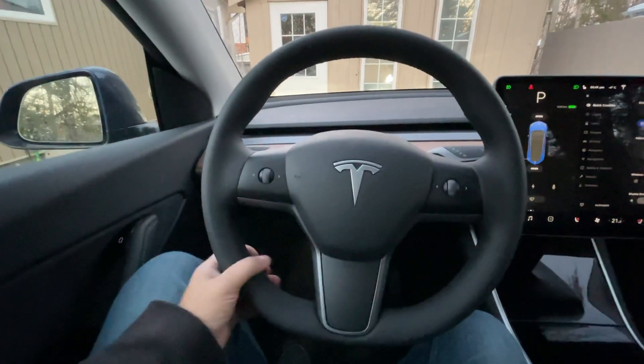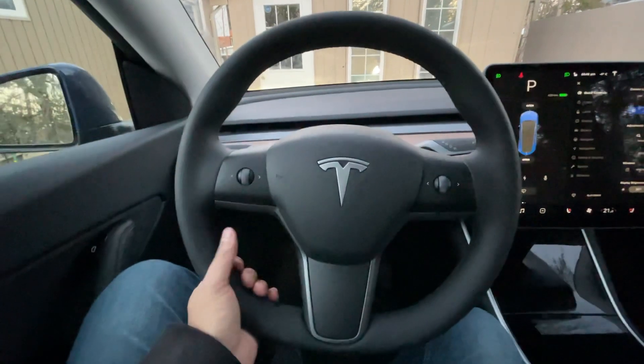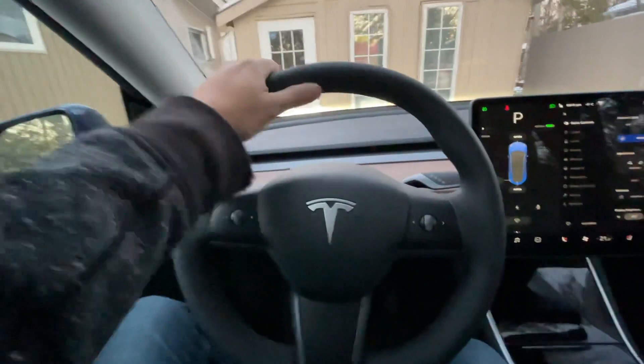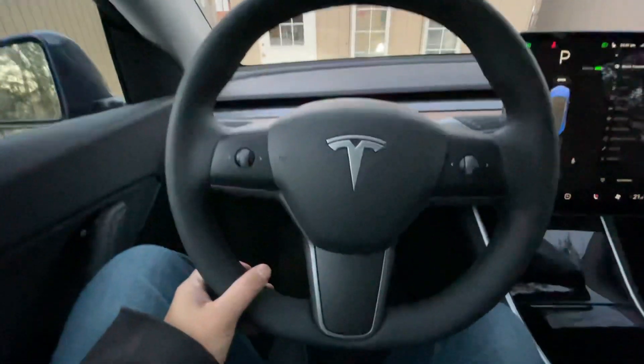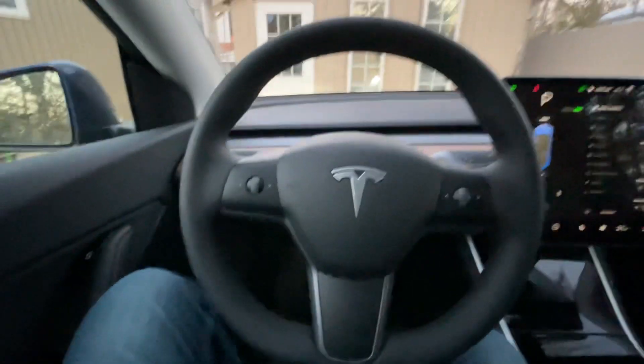People are saying that the steering wheels feel thicker, so that means there might be some coils in them. I don't notice that — maybe it is, maybe it's not. It feels almost the same as my last Model 3 from 2020. I really do hope it is, but as of right now, no, it is not heated. Just a heads up. Thanks, talk to you soon.